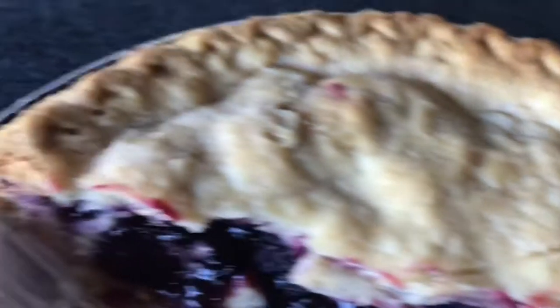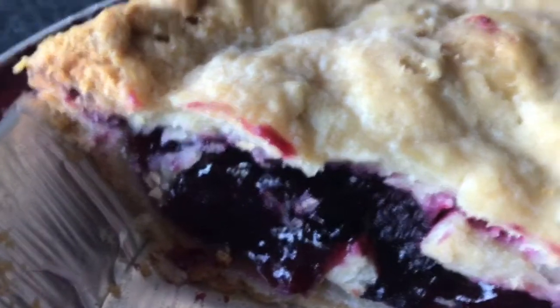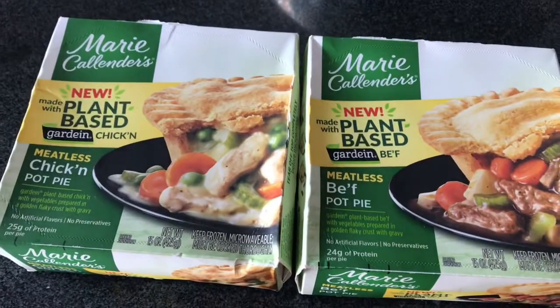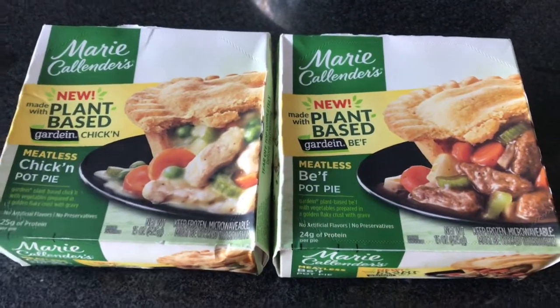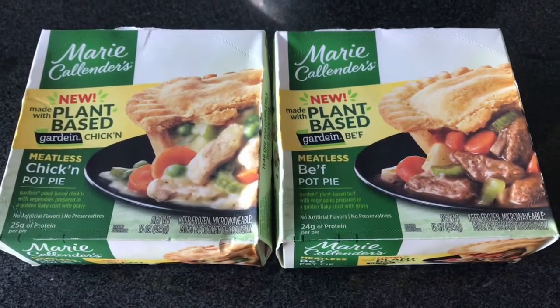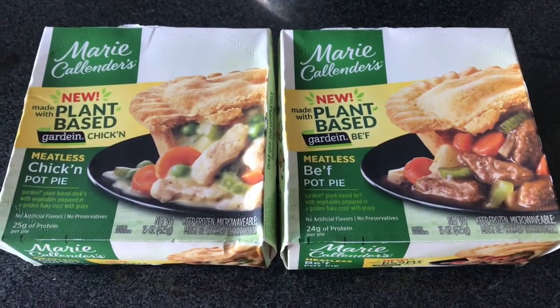Razzleberry pie for razzleberry people — that's what I say. And here's what we're going to be reviewing today. As you can see, it's a Marie Callender pie day.